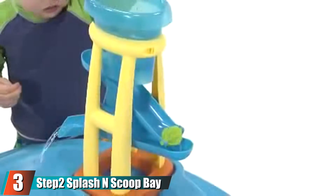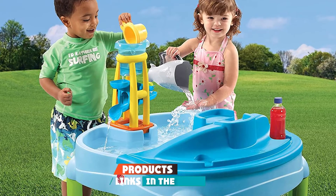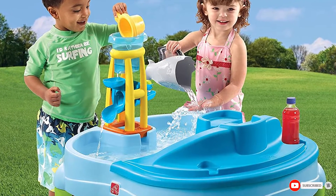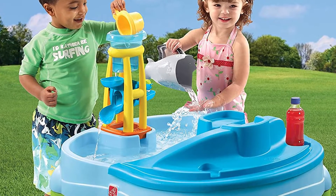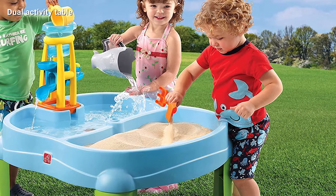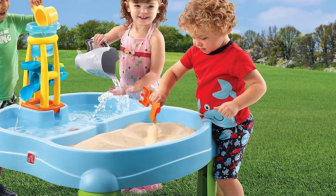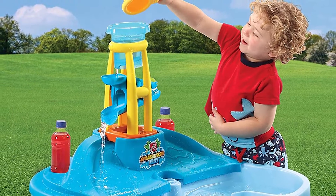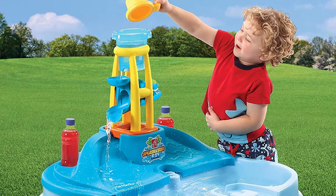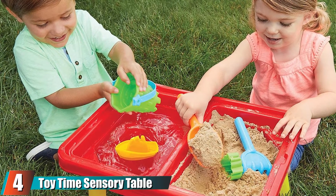At number three, we have the Step2 Splash N Scoop Bay Sand and Water Table. To build a sandcastle you need both water and sand, and this table gives kids easy access to both. The dual-sided design comes with a top that can cover one side at a time or come off completely. It includes four accessories including a detachable water tower, can accommodate an umbrella on sunny days, and our favorite accessory is the adorable shark-shaped scoop.